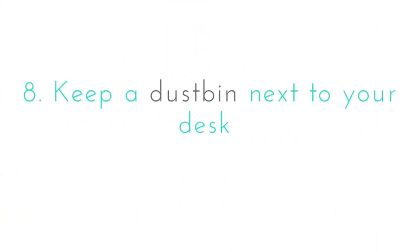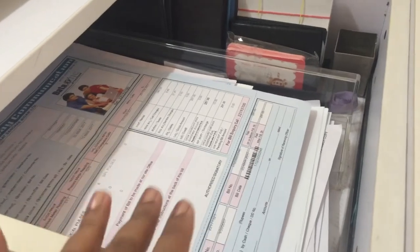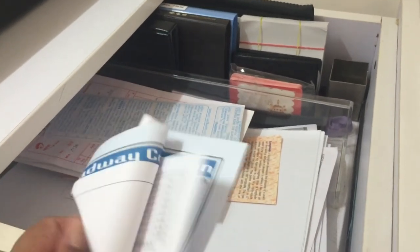Very important: keep a dustbin next to your desk. Whenever I sort papers, the dustbin really comes in handy. And if you're a student doing a project, you'll have enough dirt and junk to throw away — why dirty your surroundings when you can have a bin?